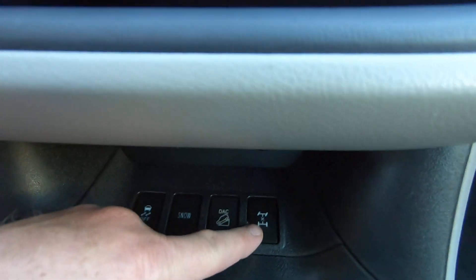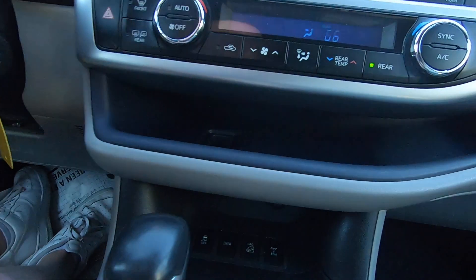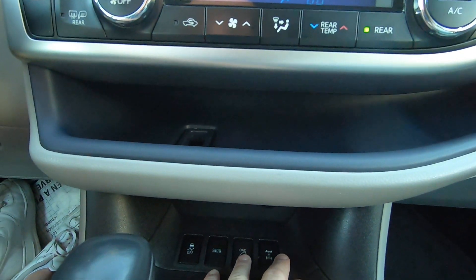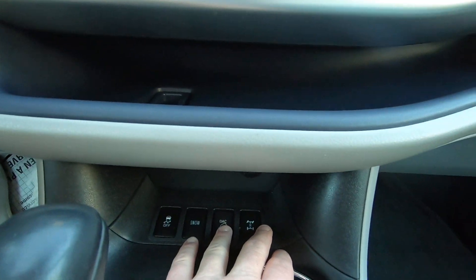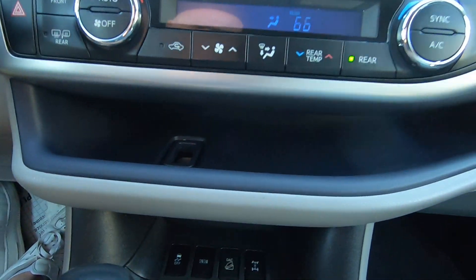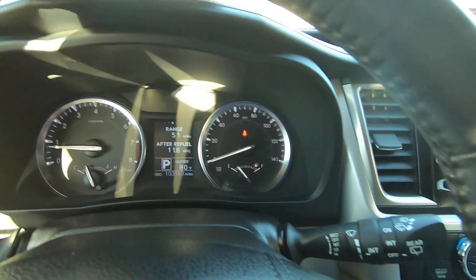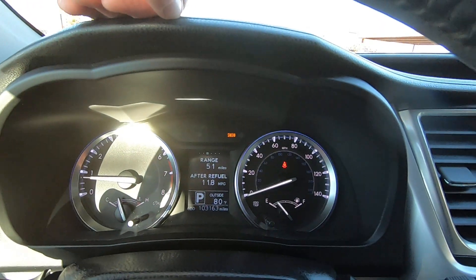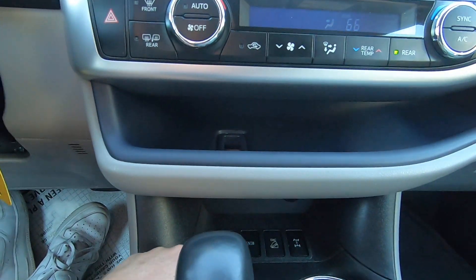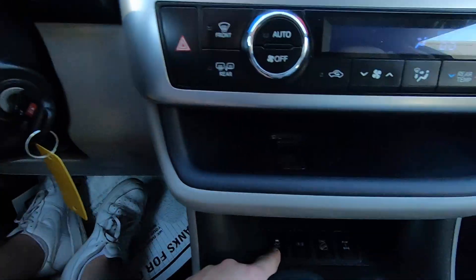Locking diff — right there, that's locking diff. I guess you've got some sort of grade control, like a hill assist right here. Got a snow button, and it says snow way up here on the top. And you can take off the traction control — see where it says Track Off — that's that button.